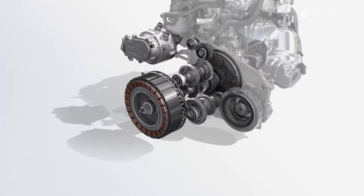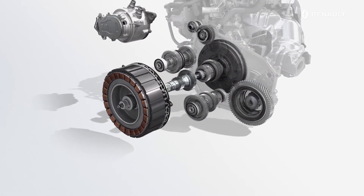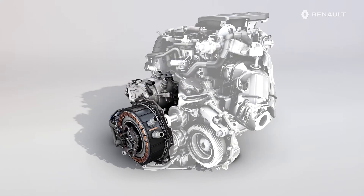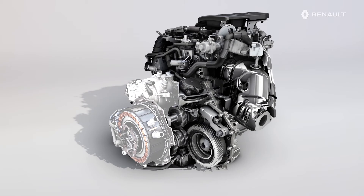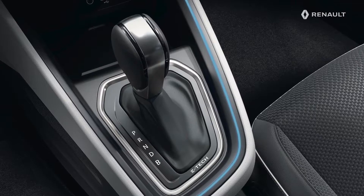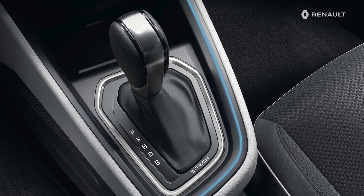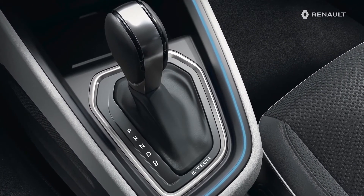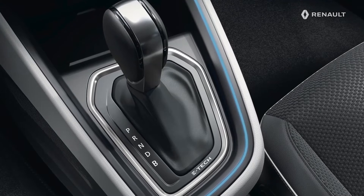To optimize the operation of the E-Tech Hybrid system, Renault has developed a specific automatic gearbox. This is the center point of the system, to which the electric motors and the internal combustion engine are directly connected. Gear changes occur automatically and at the right moment to suit your driving style and all of the settings, in order to get the best performance out of the E-Tech Hybrid technology.